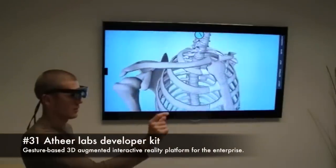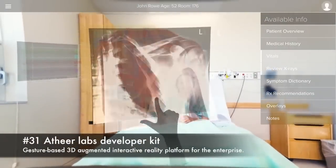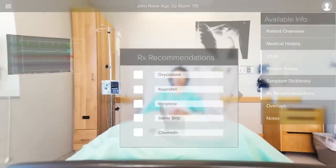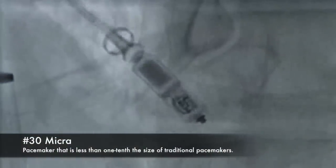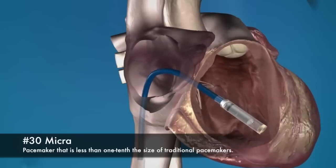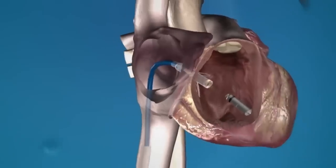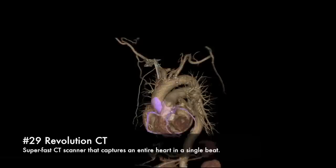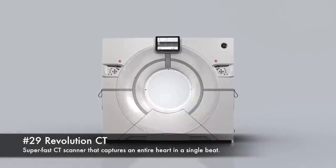31. Athea Labs Developer Kit, gesture-based 3D augmented interactive reality platform for the enterprise. 30. Micra, pacemaker less than one-tenth the size of a traditional pacemaker. 29. Revolution CT, super-fast CT scanner that captures an entire heart in a single beat.